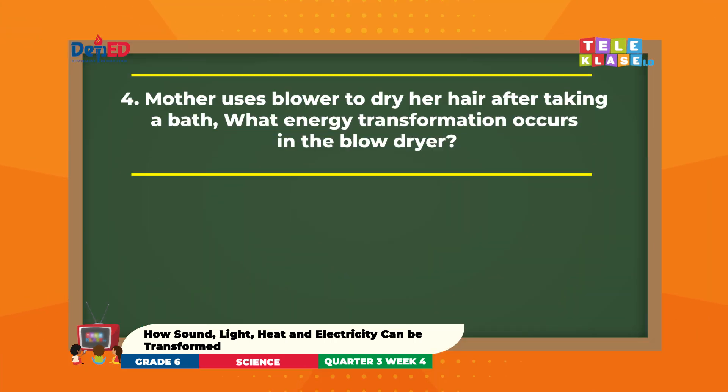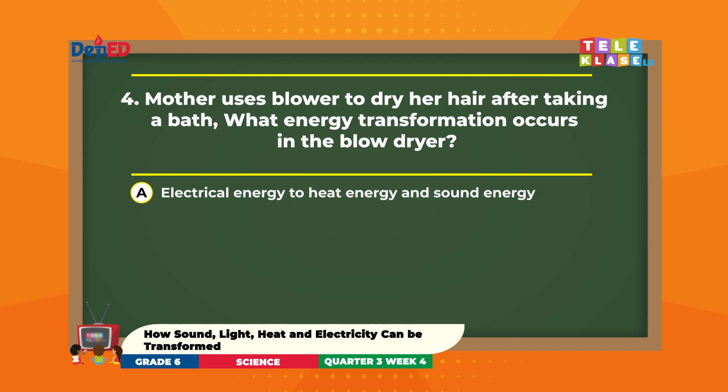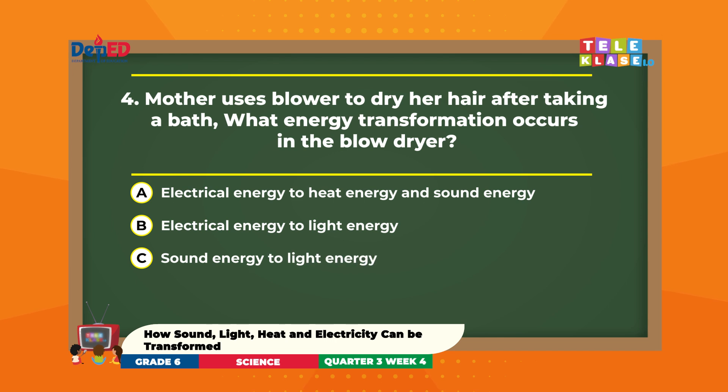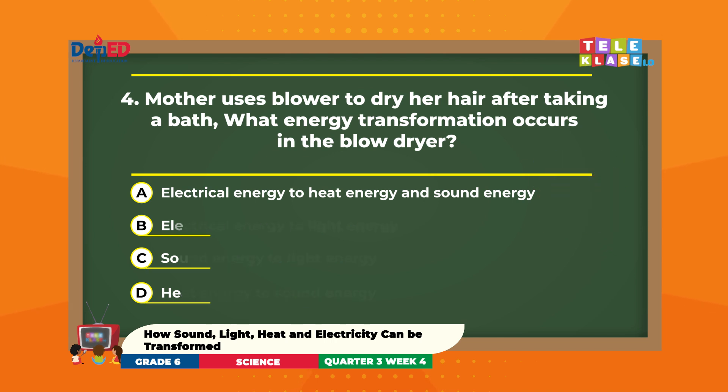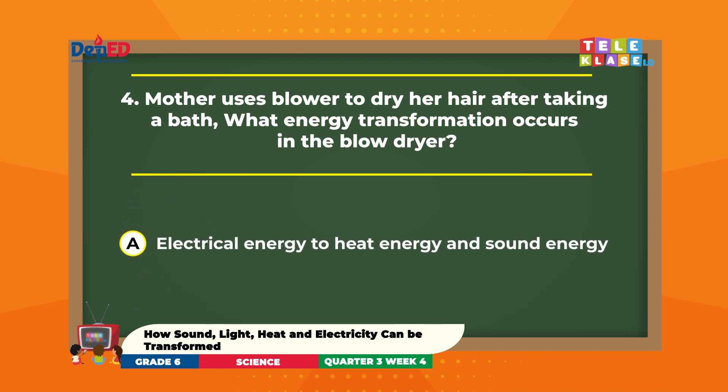Number 4. Mother uses a blower to dry her hair after taking a bath. What energy transformation occurs in the blow dryer? A. Electrical energy to heat energy and sound energy. B. Electrical energy to light energy. C. Sound energy to light energy. D. Heat energy to sound energy. You got it right! It's letter A — electrical energy to heat energy and sound energy.